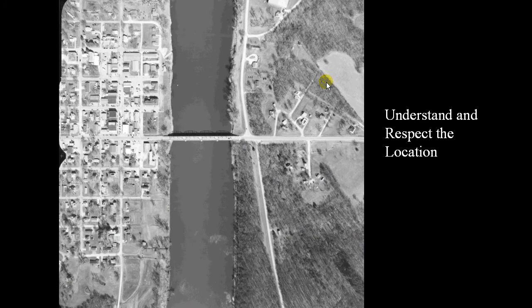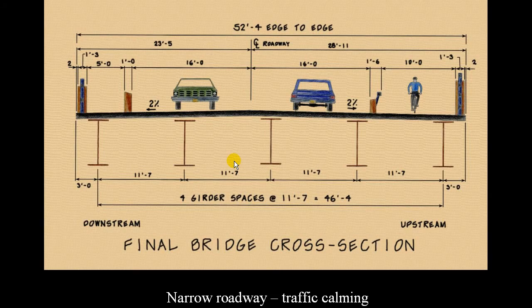Here's an overhead view of the situation. One of the big issues was the detour — if we were going to knock the bridge down and build a new one, there was a 22-mile detour, and they were worried about safety vehicles getting to the other side of the river. So we had to stage-construct the bridge.